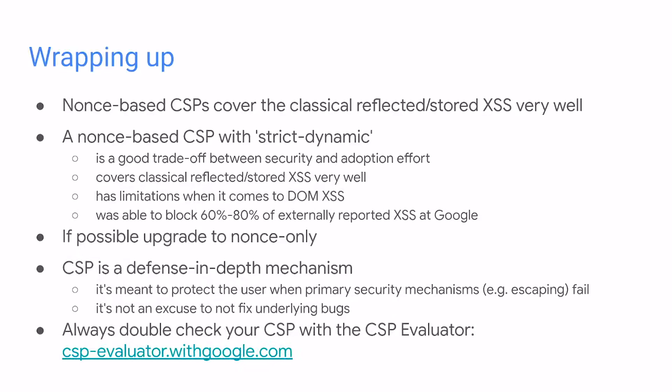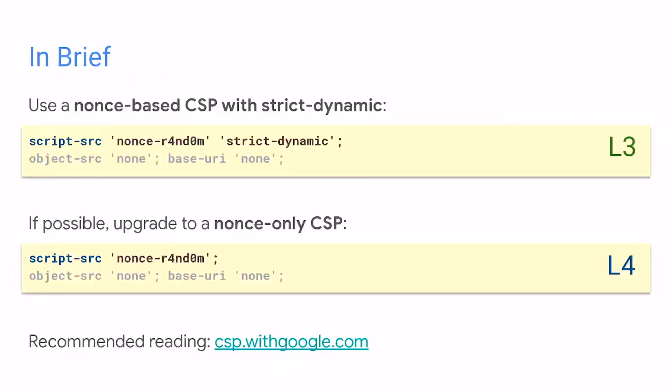If possible, upgrade to nonce-only — this makes it even better. As we said already, 60 to 80% of XSS at Google in 2018 were already blocked by a strict-dynamic-based CSP. The usual reminder: CSP is a defense-in-depth mechanism, so you should fix the bugs — it's not an excuse not to fix the underlying bugs. Please verify your policy with the CSP Evaluator tool, which focuses on XSS protection. Very briefly wrapping up: please use nonce-based CSP policies with strict-dynamic if you care about XSS protections, without unsafe-eval if possible. And if possible, upgrade to nonce-only — our Level 4. Also, maybe add the fallbacks, and mahalo — thank you very much.